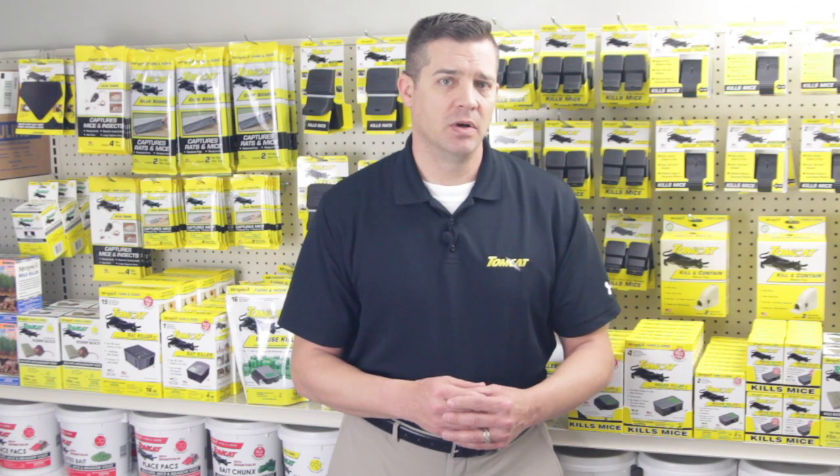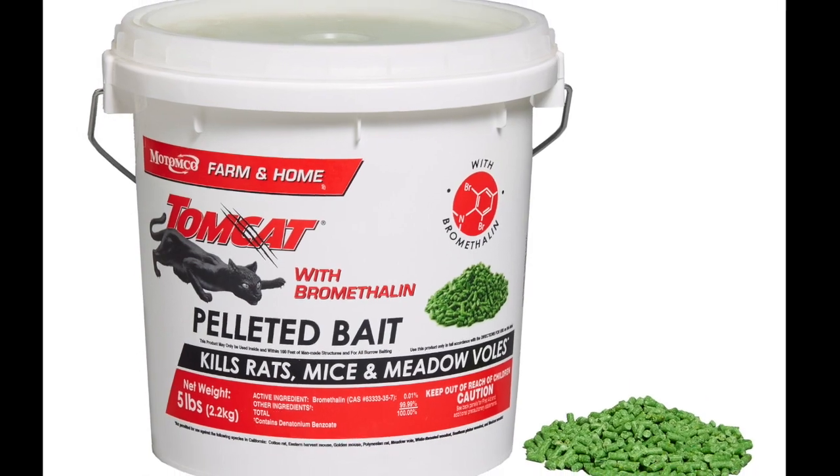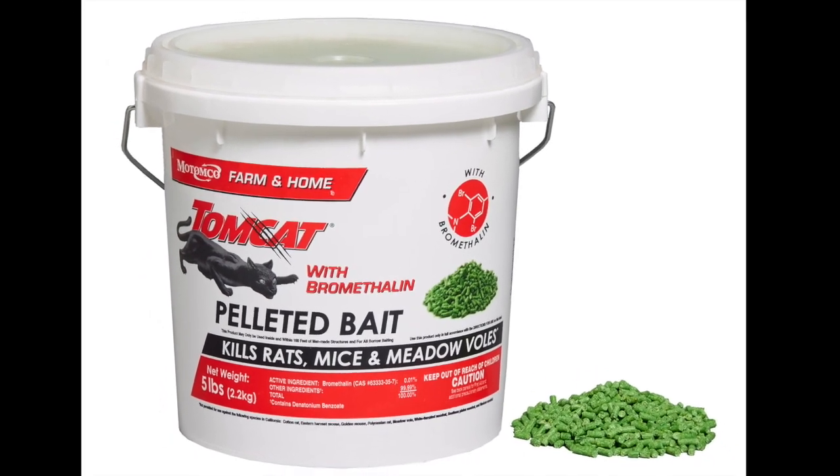Most place packs contain pellets, which you can also buy in bulk. Loose pellets are easy to use in many different situations, but work particularly well when burrow baiting for rats.